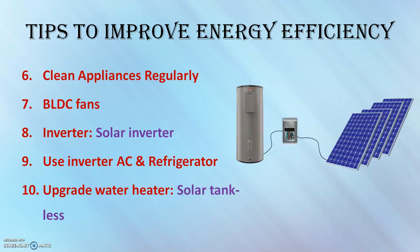Upgrade your water heater. Water heaters consume a large amount of energy. Nowadays solar water heaters are available, and there are also tankless systems available. It is the best time to switch over to such systems.